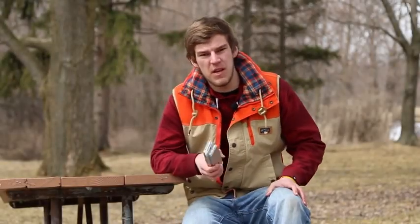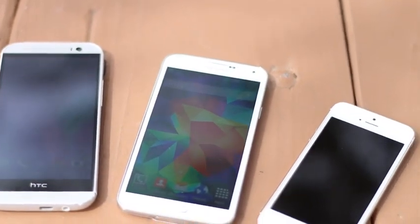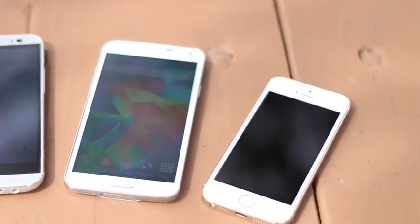Hey everybody, how's it going? Matt here from TechSmart today with an end-all be-all drop test video on the three largest smartphones in the market. That's right — we have the brand newly released HTC One M8, also newly released the Samsung Galaxy S5, as well as the iPhone 5S, released a couple months ago back in the fall.